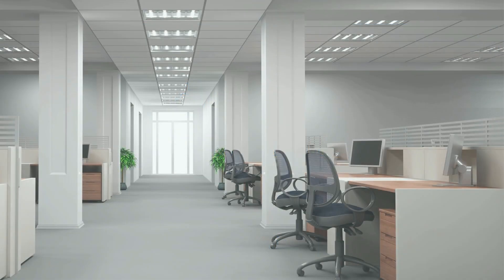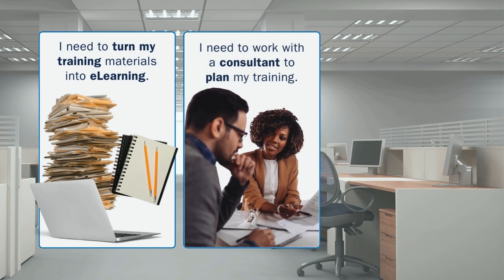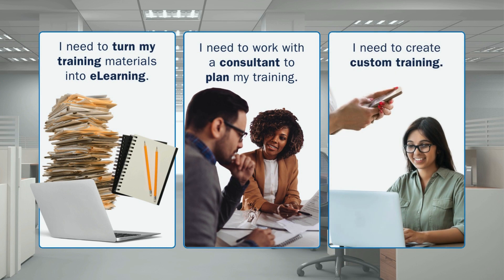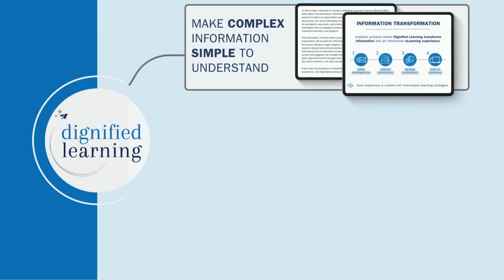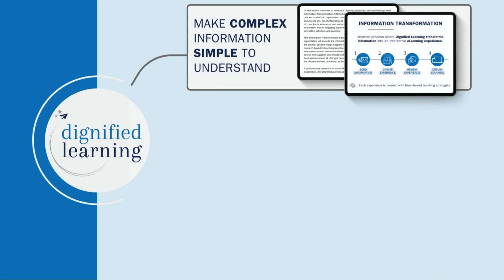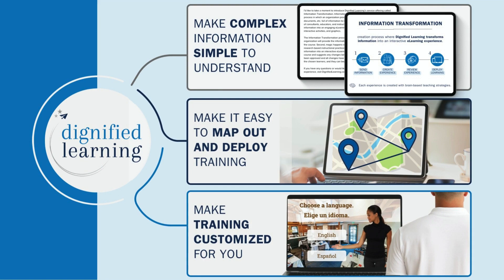If you're trying to solve one of these training problems — turn existing training materials into e-learning, work with a consultant to plan training, or create custom training — our team is at your service. As expert trainers, we make complex information simple to understand, easy to map out and deploy, and create training you just can't buy off the shelf.